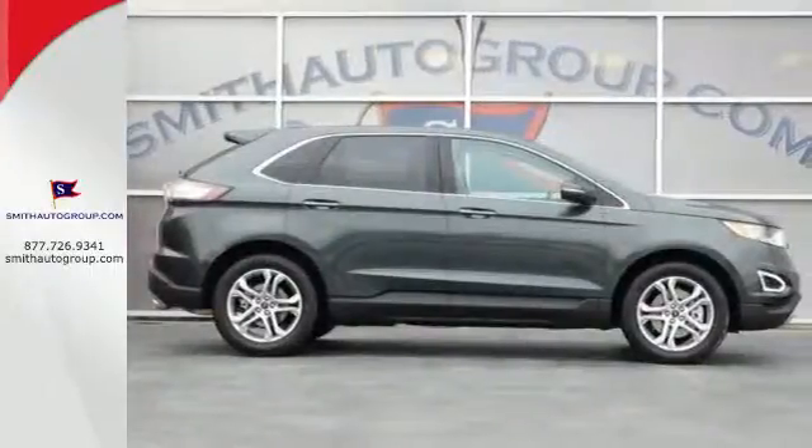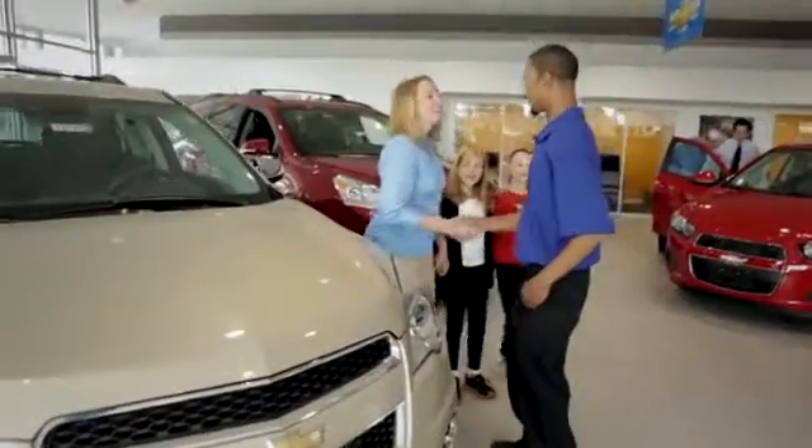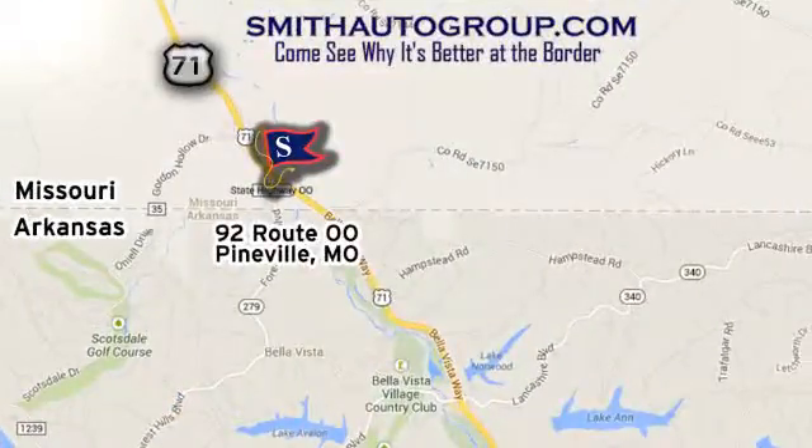Poised to impress, come see what this Edge can do for you. Come see why it's better at the border. We are conveniently located at 92 Route 00 in Pineville, Missouri, online at smithautogroup.com.